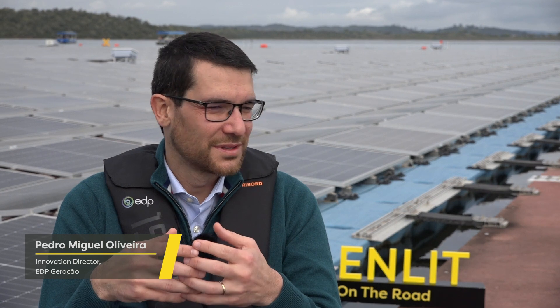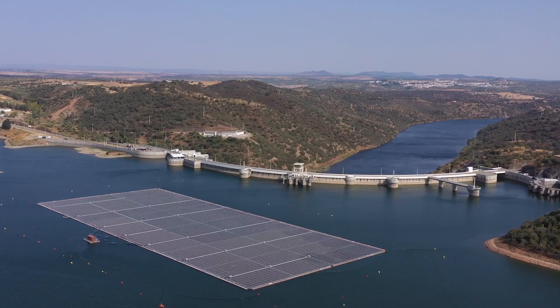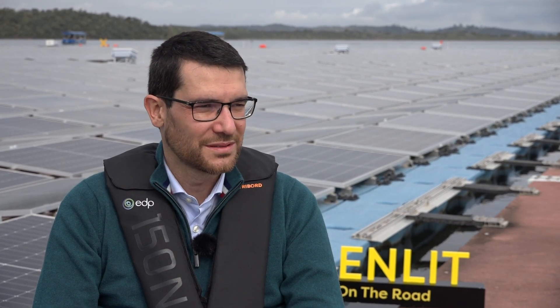The Alqueva project is the first hybrid in Portugal that combines solar energy production with hydropower production. Alqueva is in fact the biggest artificial lake in Europe. This floating project is the biggest floating solar park in a reservoir, in a dam in Europe. We are combining two renewable sources that are complementary — water and sun.